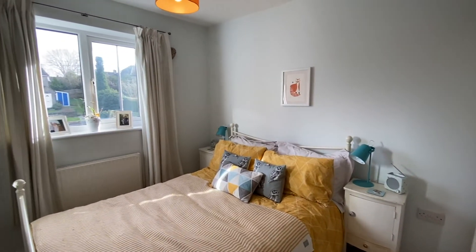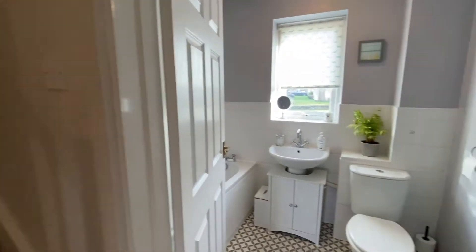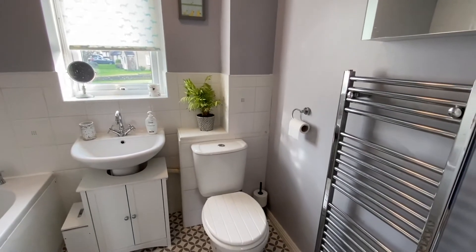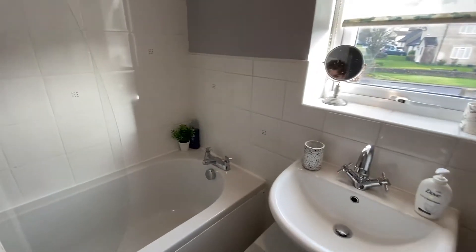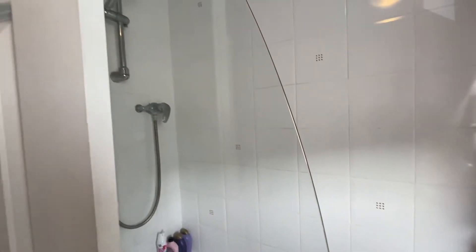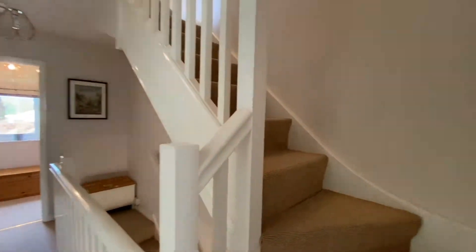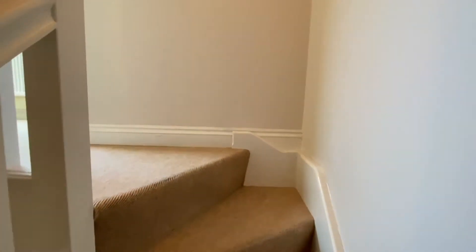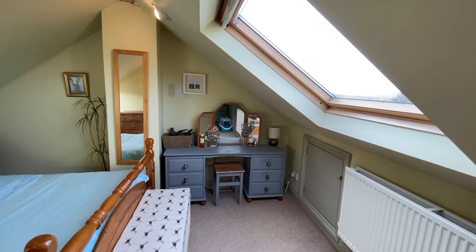The second double bedroom sits across from here. This is a newly designed family bathroom. The loft has been converted into the master bedroom, with skylights that bathe the room in light.